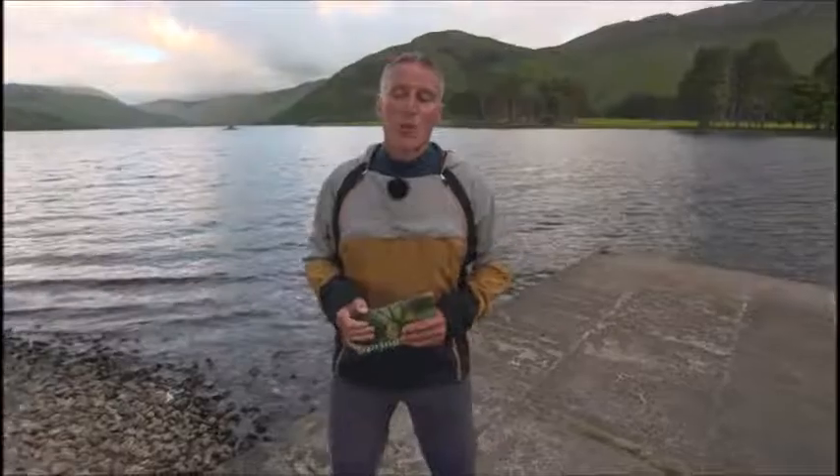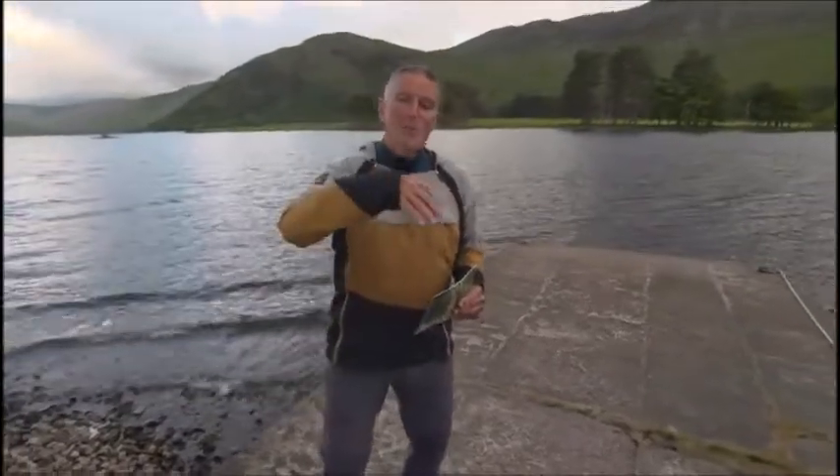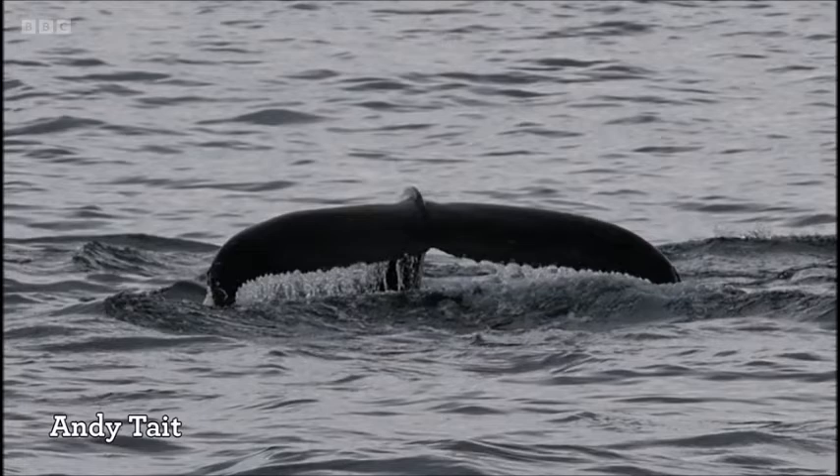We're lucky because it's quite a showy whale as well. When it goes into a deep dive, it'll arch its back and the tail fluke comes right up, and it's got a huge tail — up to five metres across. It's a very impressive species.